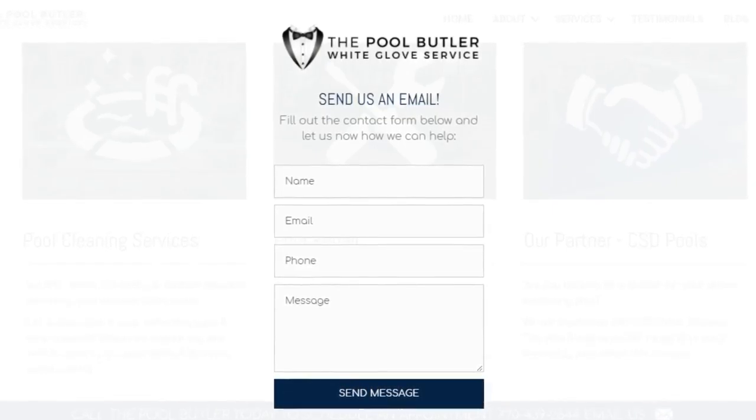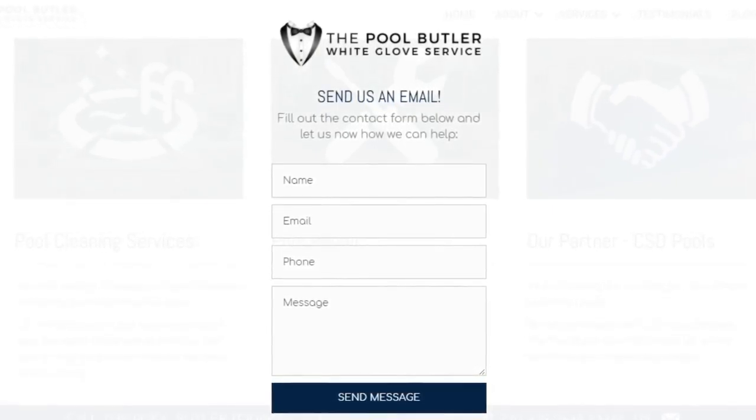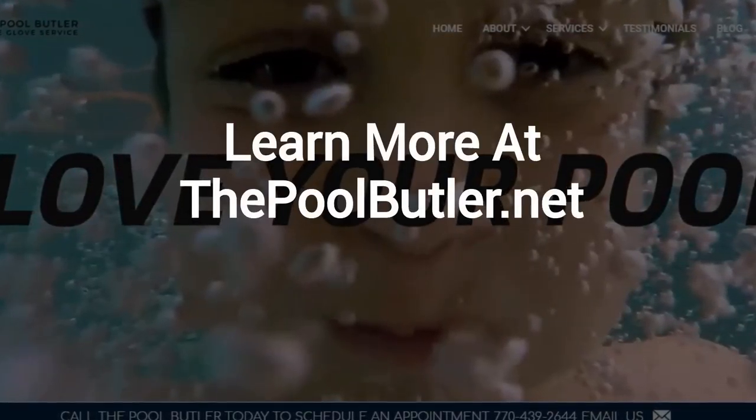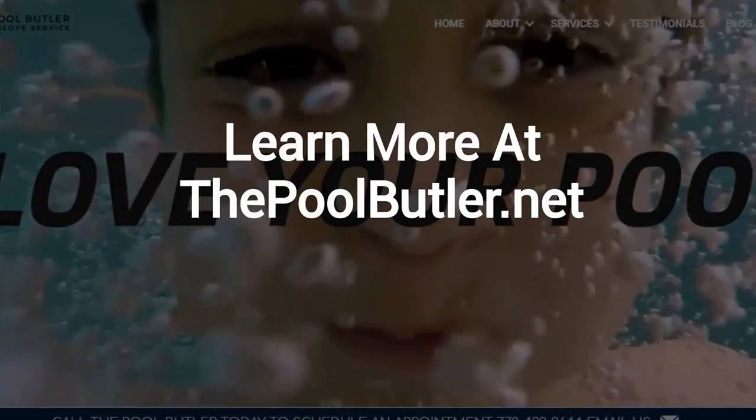After visiting us online, email or call us directly, and we will be happy to answer any swimming pool questions you might have. Learn more about why The Pool Butler is the ideal company for your swimming pool needs on our website at thepoolbutler.net.